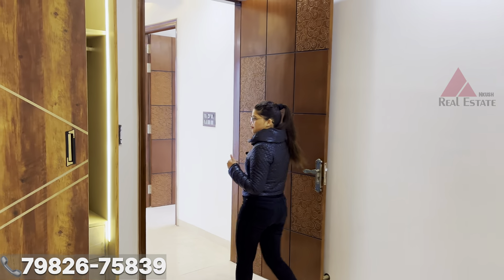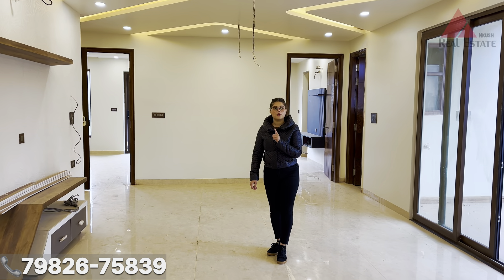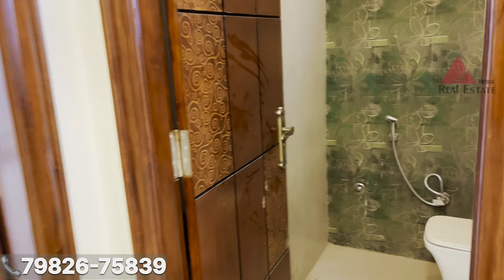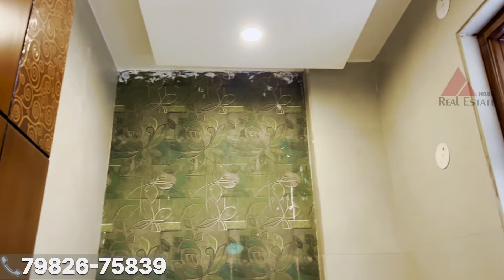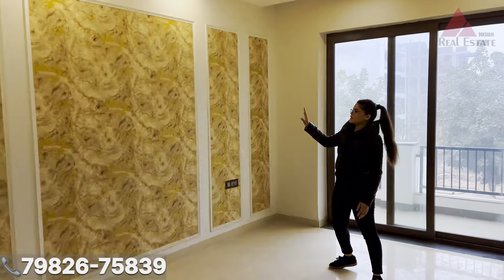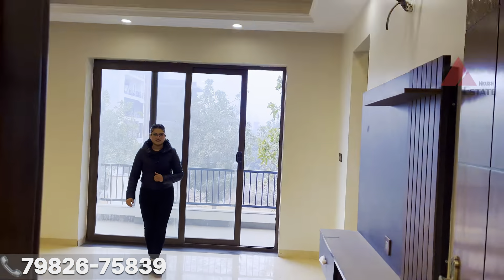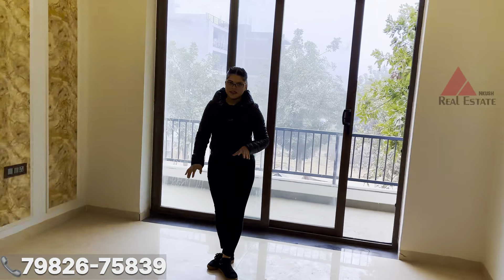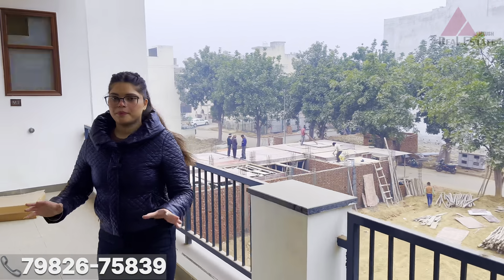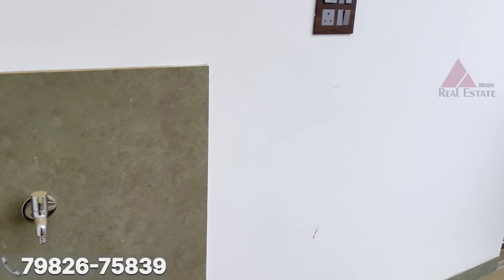Let's see the third bedroom. To clarify, this is a 4BHK builder floor with 4 toilets. On the way to the third bedroom you will pass our common washroom. Here comes our lovely third bedroom, which also has beautiful walls, a lovely false ceiling, a TV panel space, and an attached balcony with a lovely walking space. There is also a back-side balcony where you can place plants, and a washing area nearby.